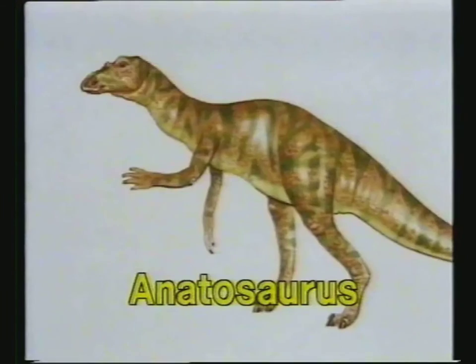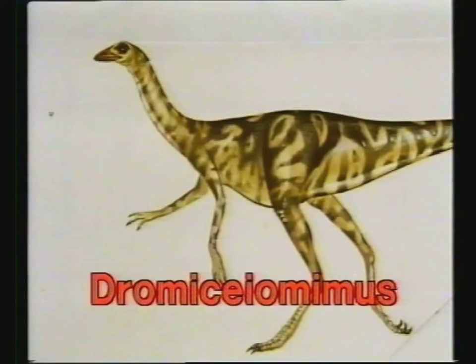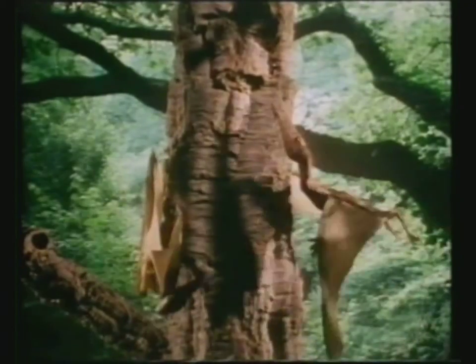For example, names like Anatosaurus and Dromysiumimus are no longer recognised by science, so I changed them to Edmontosaurus and Struthiomimus respectively. And yes, I know Dromysiumimus has been reclassified as Ornithomimus, not Struthiomimus, but hey, it's my list.